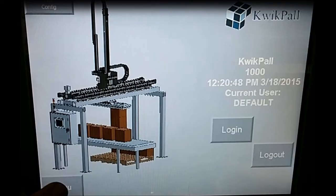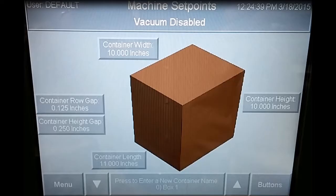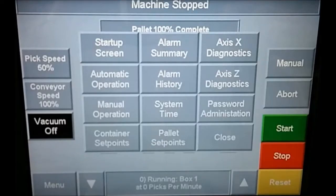Really touch the menu, pull up the screen, hit your container sizes, punch them in, go back, hit your pallet sizes, punch the dimensions in, and you're ready to run. Software's done.